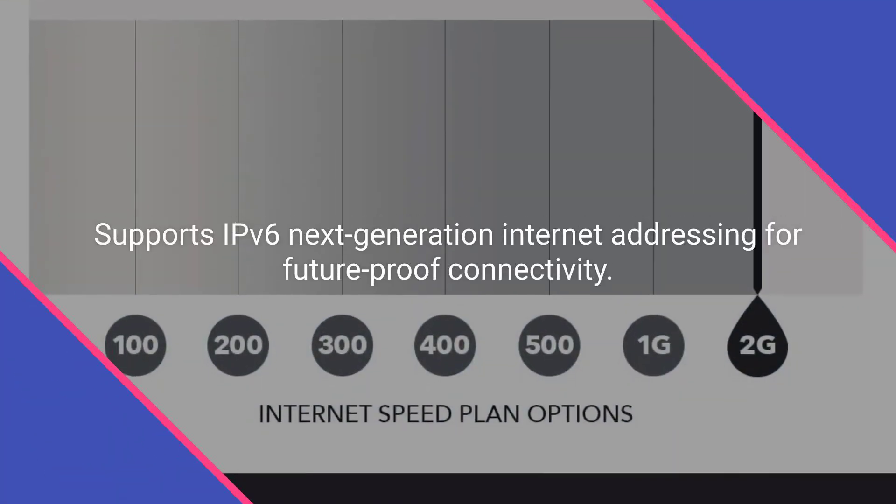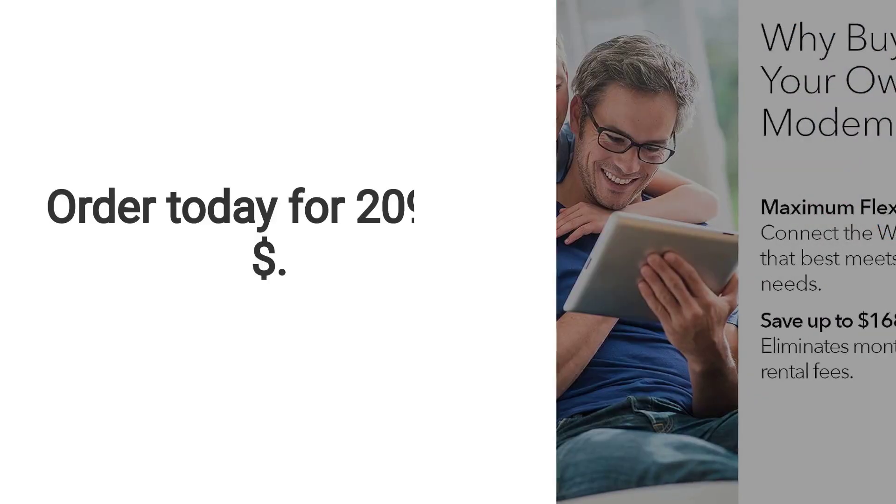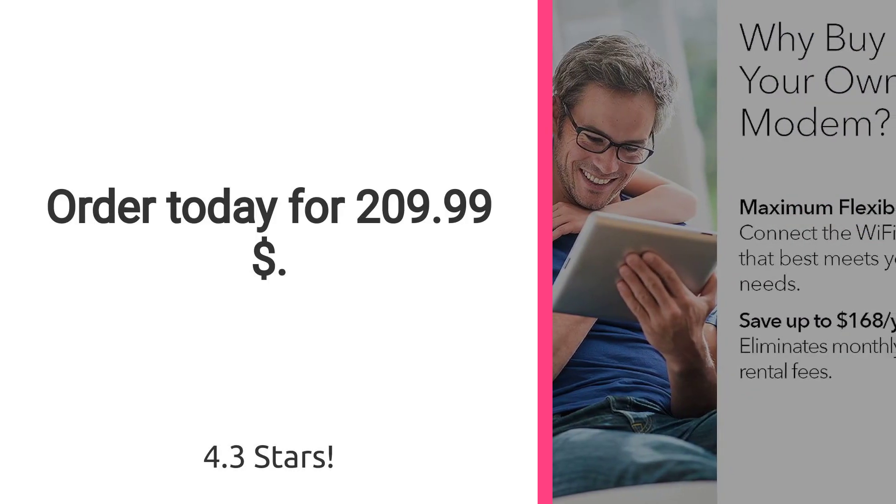Supports IPv6 next-generation internet addressing for future-proof connectivity. Rated 4.3 stars. Order today for $209.99.